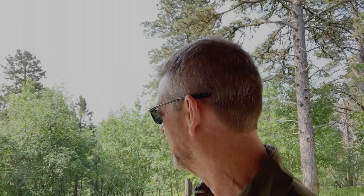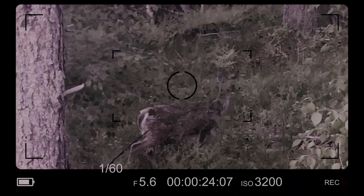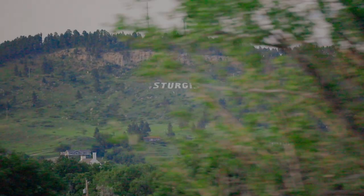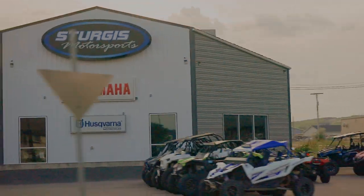Every morning, Russ has woken up and seen a deer hanging out right here. Today we're heading east, away from the hills, past Sturgis — world famous for their motorcycle rally.